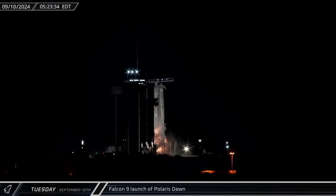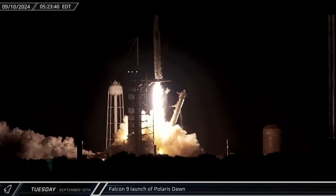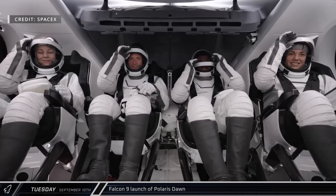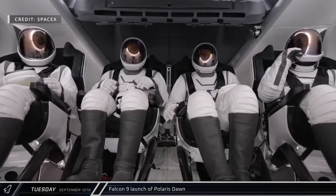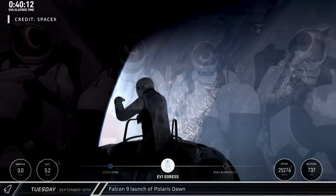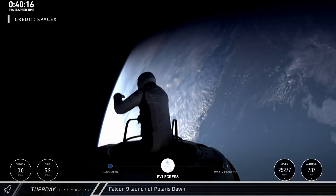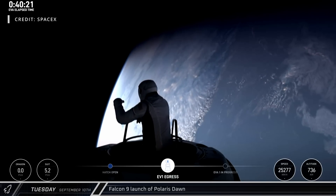Following a lengthy wait for favorable weather, the Polaris Dawn mission finally lifted off from Launch Complex 39A in the early hours of Tuesday morning. Jared Isaacman and Scott Poteet, as well as SpaceX's own Sarah Gillis and Anna Menon, headed out to space on their historic mission. This carried them further from the surface of the Earth than any humans have been since the Apollo era, and included the first commercial spacewalk in history.